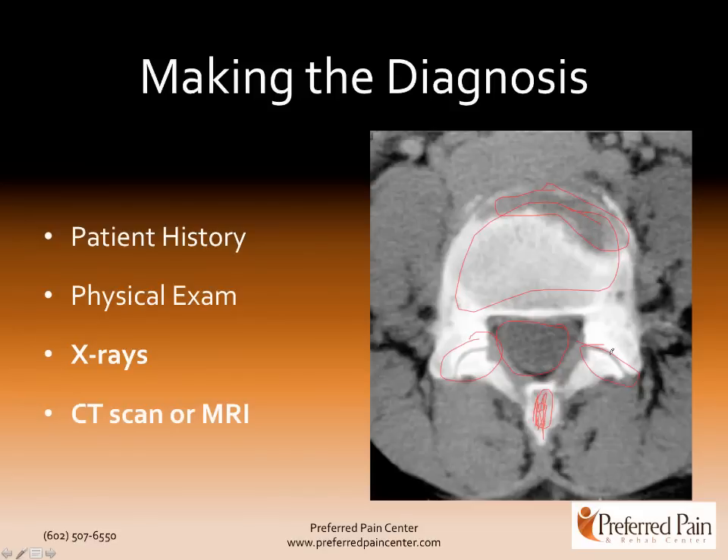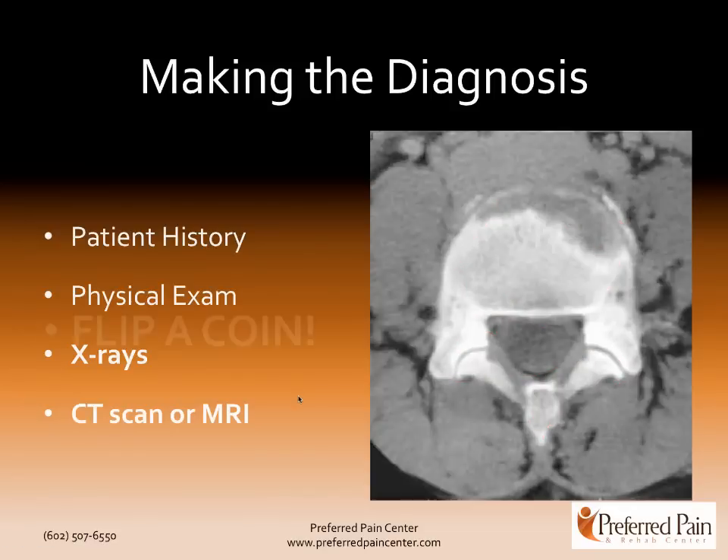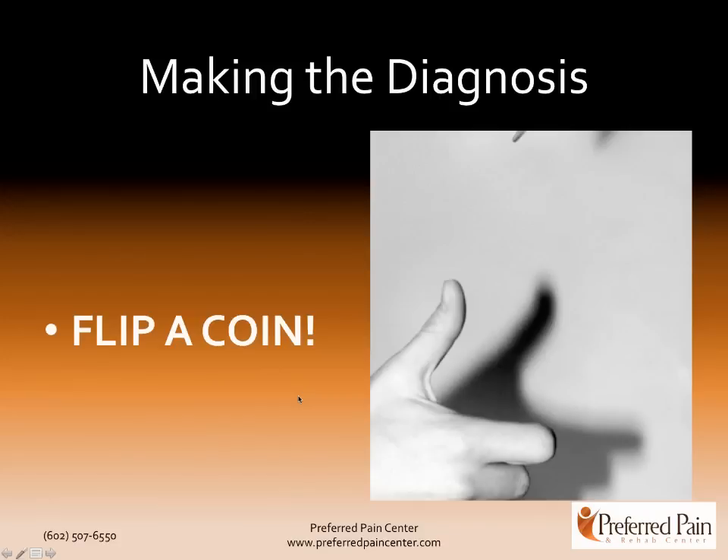Just like knee arthritis, you may see a ton of arthritis and the patient may have no pain — it doesn't mean the patient's going to have pain. A lot of times the pain doctor or the orthopedic doctor may just flip a coin, it's very difficult to make the exact diagnosis. That's why diagnostic facet joint injections came into play, because even the best trained spine doctors get it wrong about half the time.